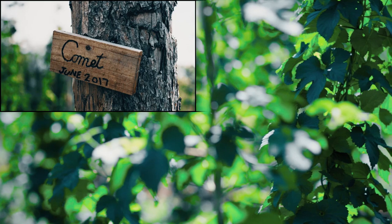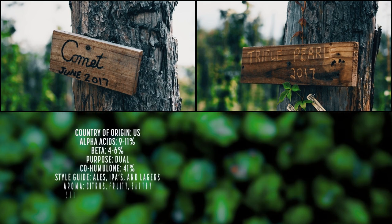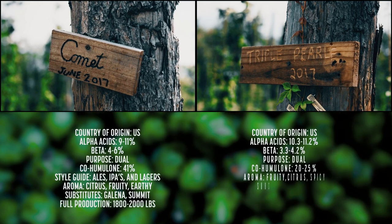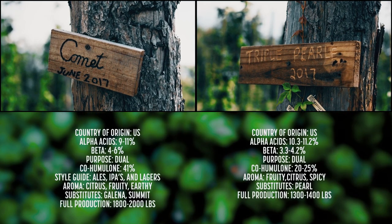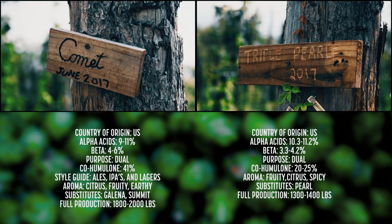Right now we have Comet, Triple Pearl, Tahoma, Mount Hood, and Newport. Starting with Comet and Triple Pearl — they have similar profiles for the most part. They're more used for aromatics versus bittering, and we compare everything to like grapefruit, citrusy type profiles.